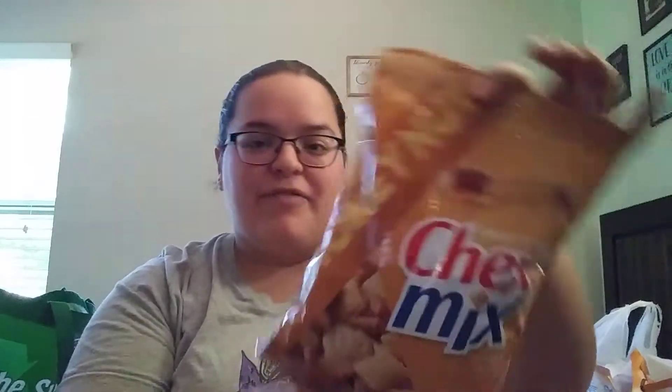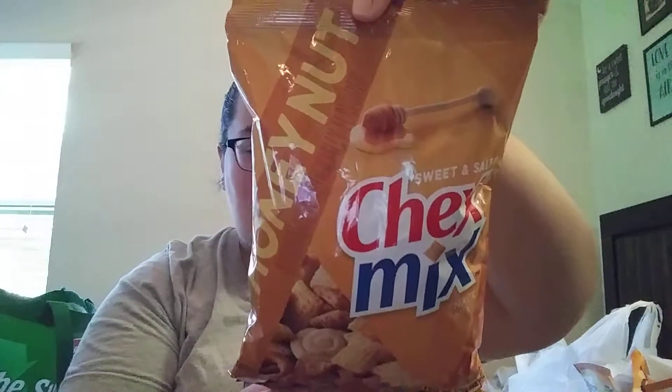They had this again — my most favorite flavor of Chex Mix, the sweet and salty honey nut flavor. So so good! I went ahead and stocked up and got like five bags — probably should have gotten more because they'll probably not have any left next time I go. It's an 8.75 ounce bag and for a dollar that's an awesome deal. I highly recommend it if you've never had this flavor.